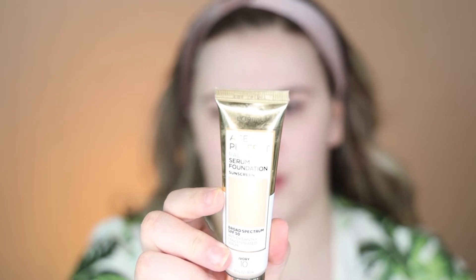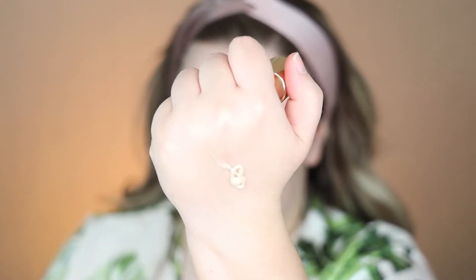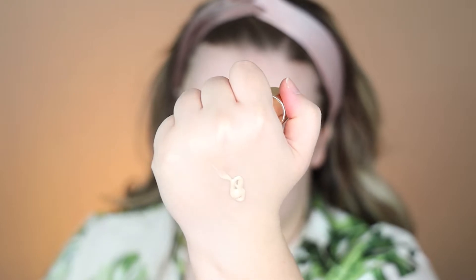For foundation I'm going to be going in with the L'Oreal Age Perfect Radiant Serum Foundation in shade Ivory 10. I really love this foundation — it's got a nice thin consistency, which you'd expect from a serum foundation. It has really great coverage; it's about medium coverage but I think you can build it up pretty well.